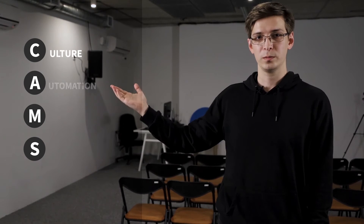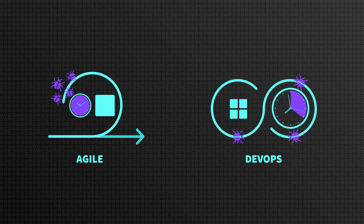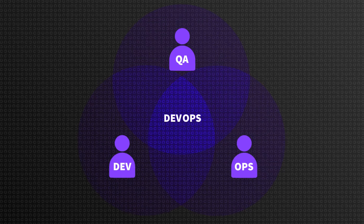The main principles of DevOps are explained in the acronym CAMS: Culture, Automation, Measurement, and Sharing. Let's look at every aspect in detail. To get all the benefits of DevOps, first we need to bridge the gap between development, QA, and operations by setting the right culture.